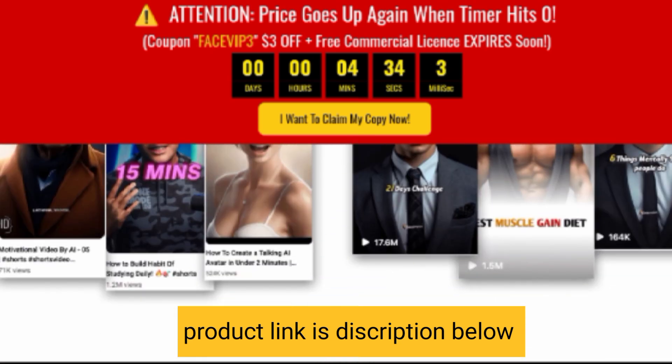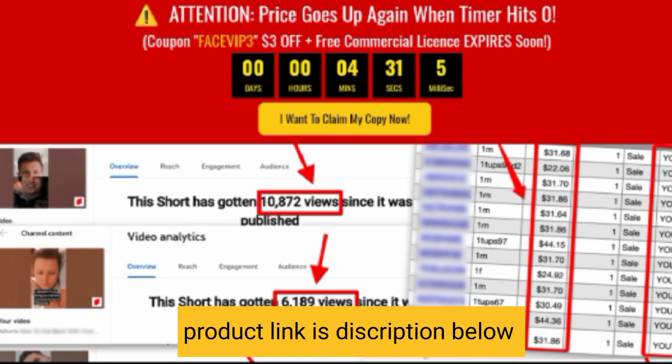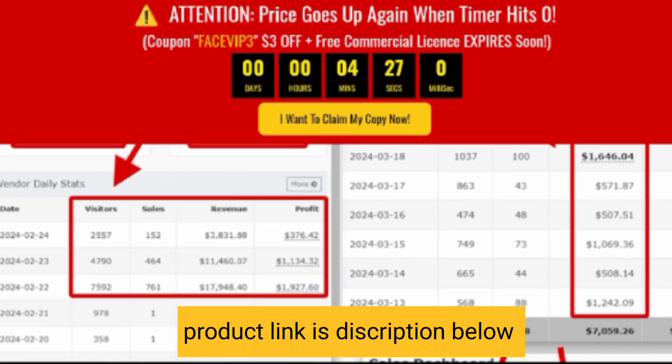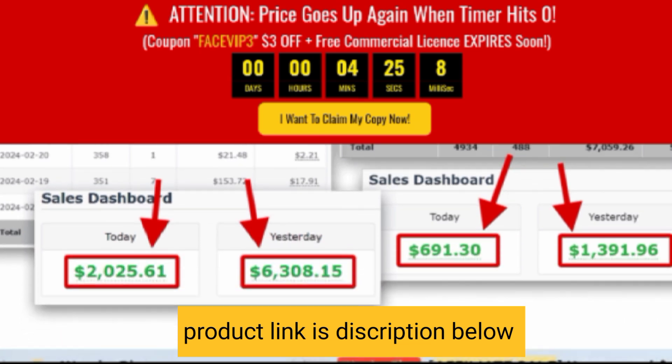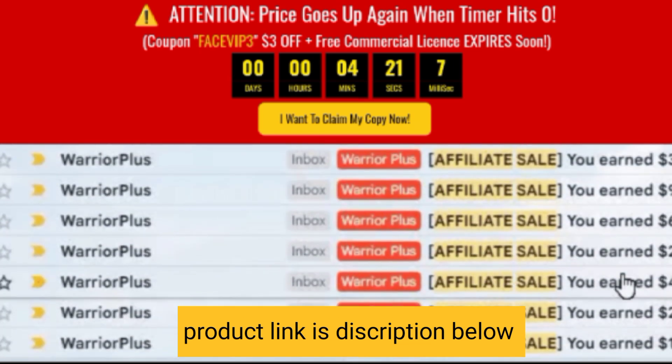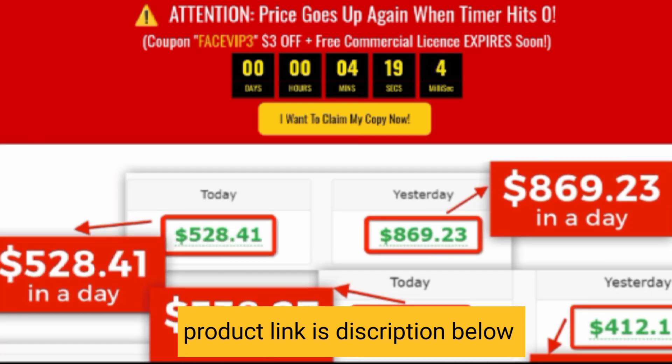Warning: if you really want to take advantage of this AI trend, you need to start right away. Because if you don't, you will get left behind. Here's a shocker — 99% will fail to make money with AI and ChatGPT in 2024.